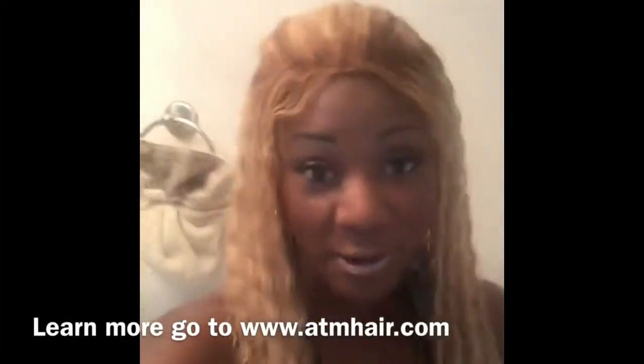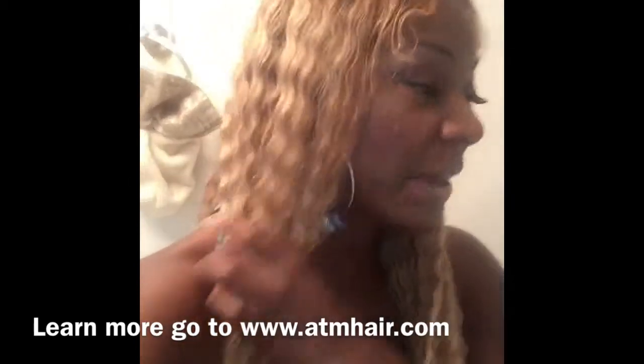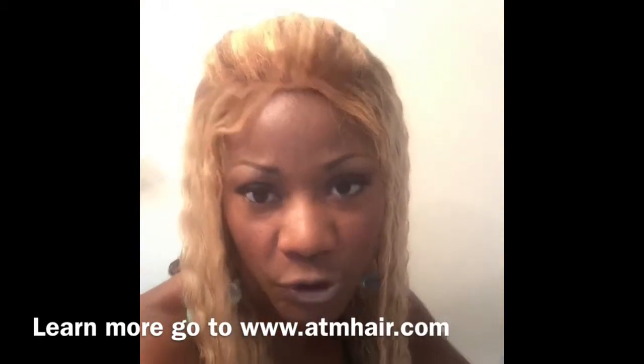Ladies, I am back with an All That and More Hair dot com review. This is my custom wig that I've been telling you about that I've been waiting for. I went in and did the consultation — the consultation was regularly fifty dollars, but it was a special for twenty-five.